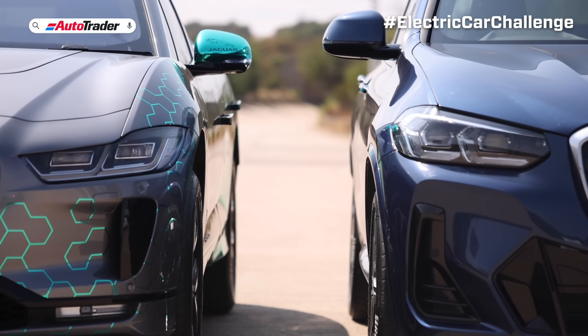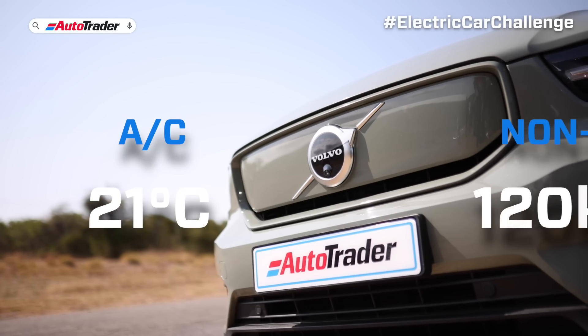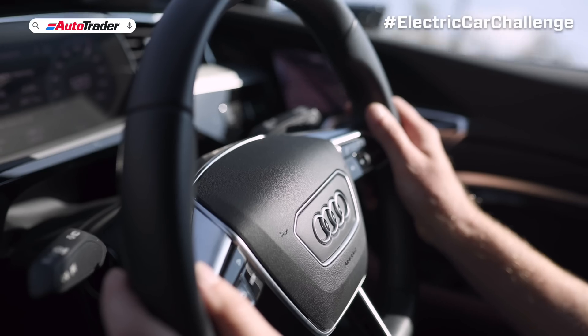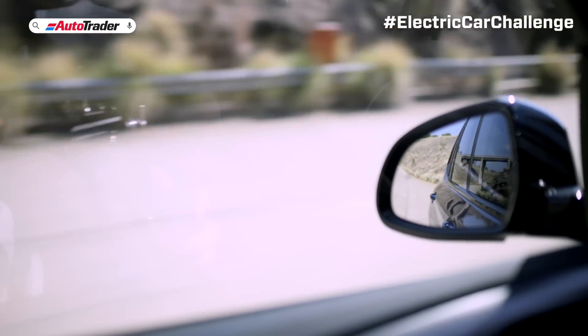We're going to find out how these cars perform on a typically hot South African day with the air conditioner at 21 degrees and a non-stop drive at the national speed limit of 120 kilometers an hour. We're going to show you just how smart they are at alerting you to remaining charge distance and how to adjust your driving style to suit.